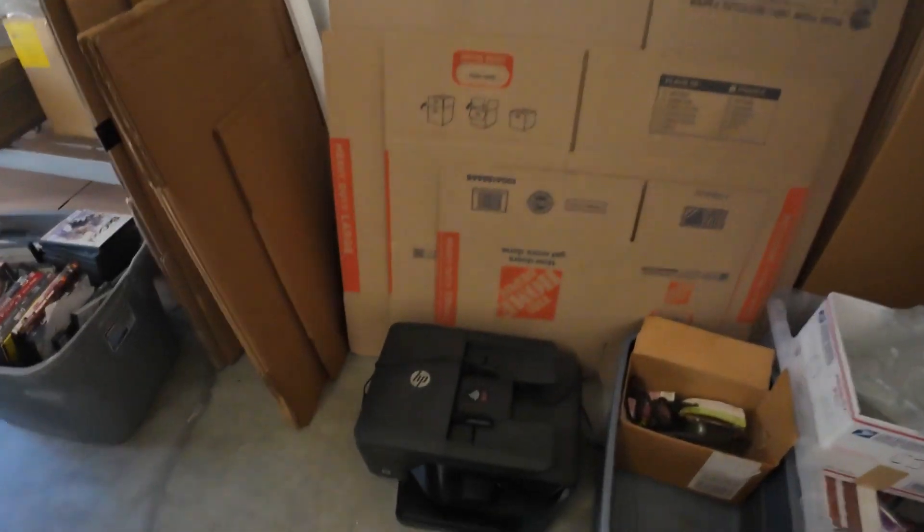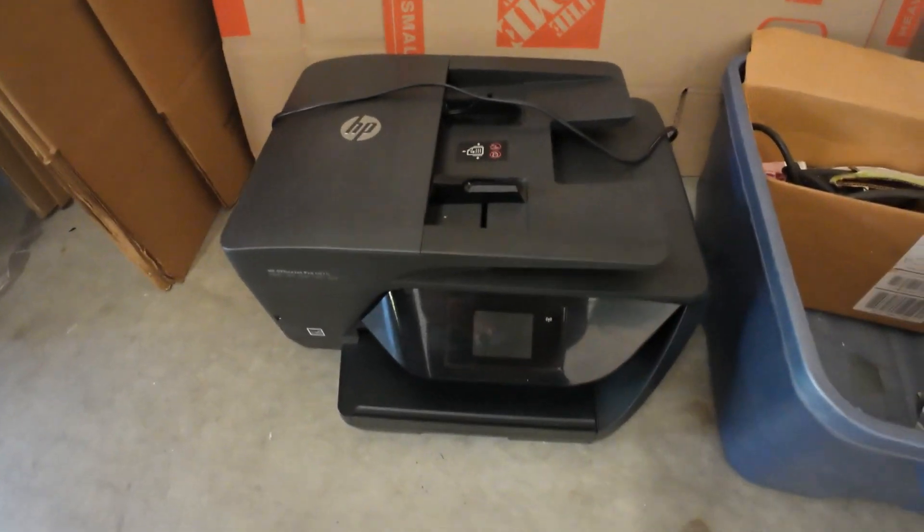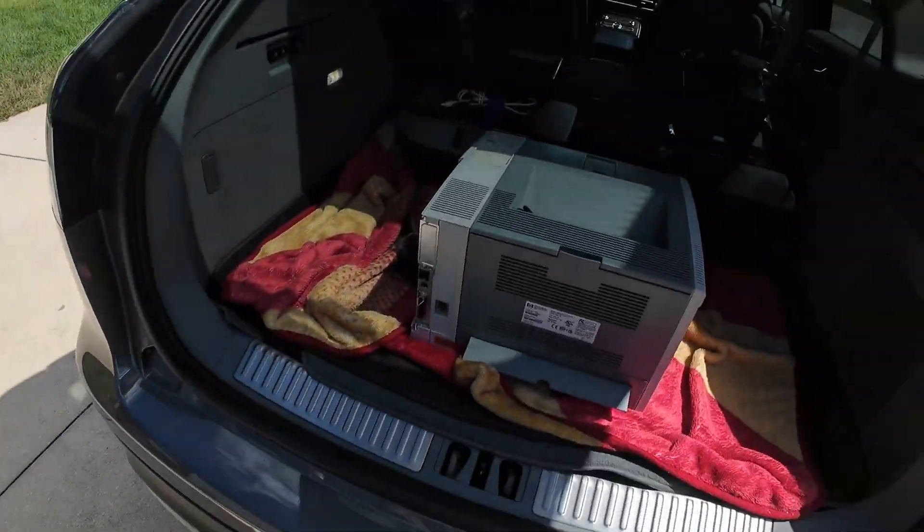Okay, so here's the verdict on all the printers. Everyone's listed except for this one — this one here is about a $150 printer, so it needs ink. I ordered it; it was only $14 for the ink, so well worth it. And then everything else has to go to the locker — so we have one, two, three, four, five going to the locker.